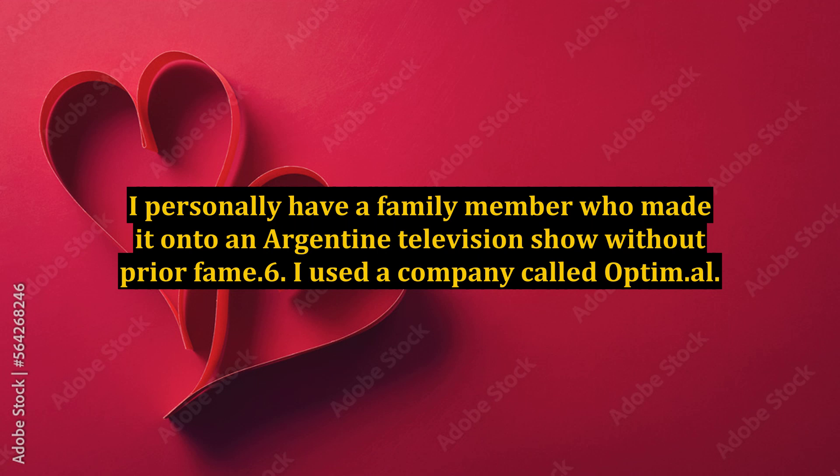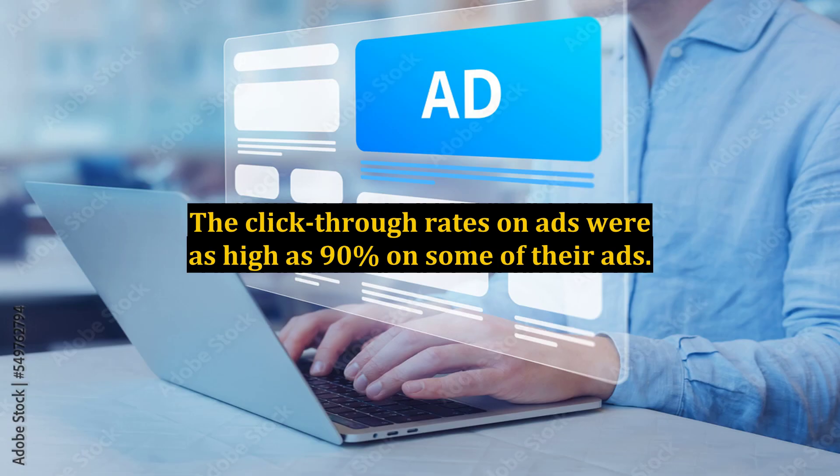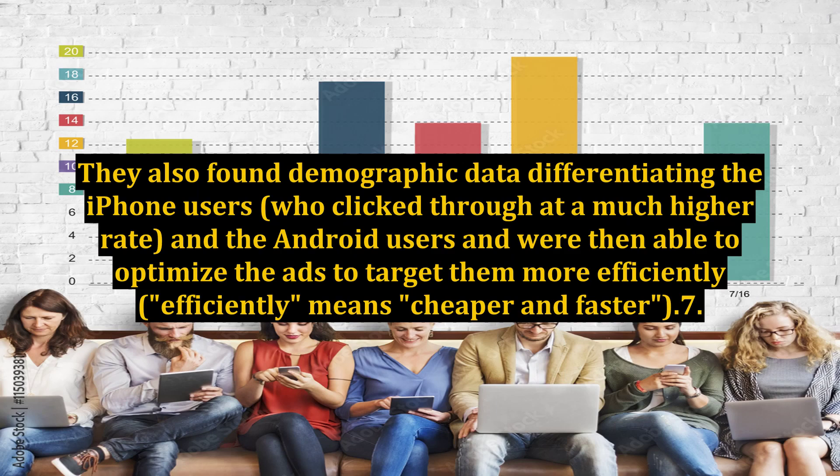Method 6: I used a company called OptiM.AL. They set up a mobile ad campaign which got me mobile users. Click-through rates on some of their ads were as high as 90%. They also found demographic data differentiating iPhone users, who clicked through at a much higher rate, from Android users, and were then able to optimize the ads to target them more efficiently — meaning cheaper and faster.